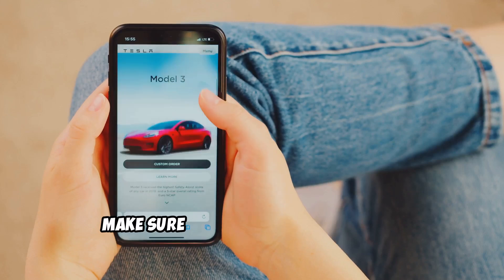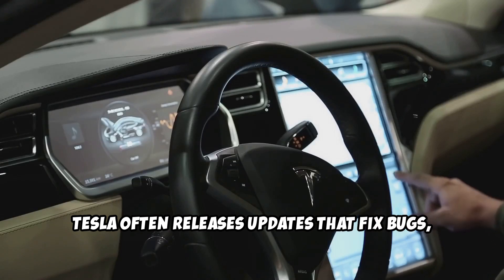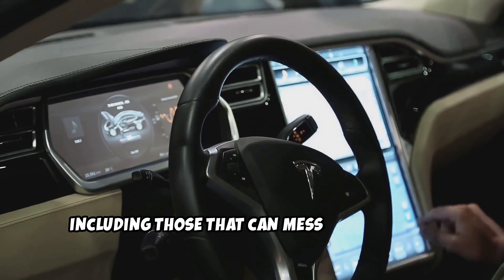Next, make sure your software is updated. Tesla often releases updates that fix bugs, including those that can mess with your AC.